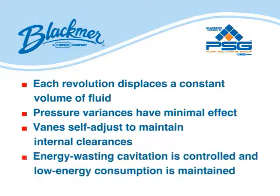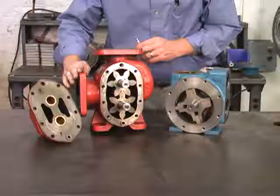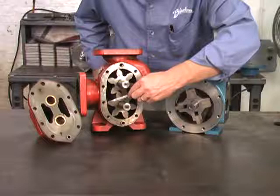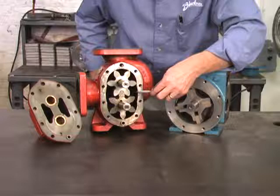External gear pumps are less mechanically efficient than vane pumps and consume more energy. Liquid enters the pump chamber through the inlet port. The pump chamber consists of two rotating metallic gears. As the gears rotate and come out of mesh, they create a void. The volumes are reduced and liquid is forced out the discharge port. Each revolution displaces a constant volume of liquid.